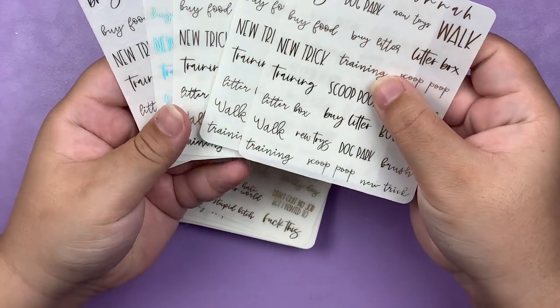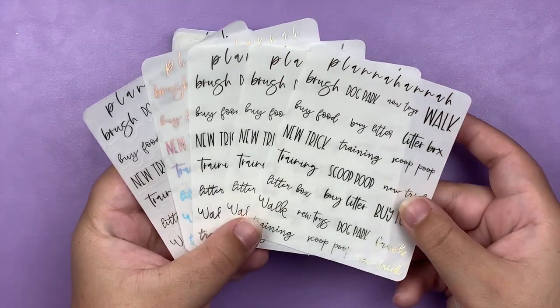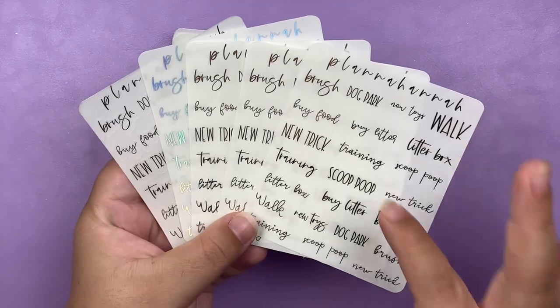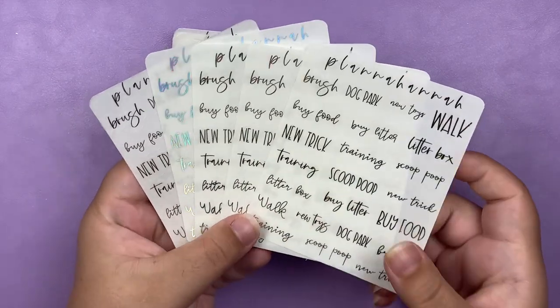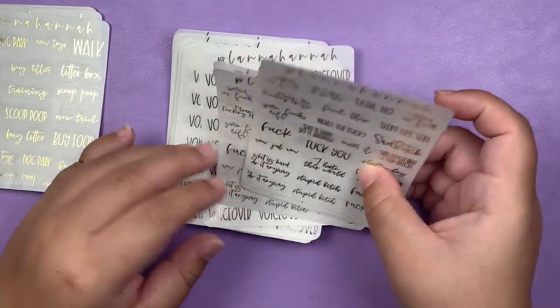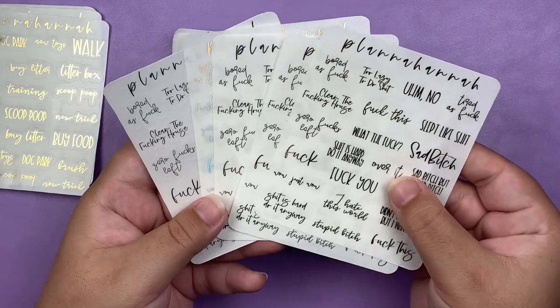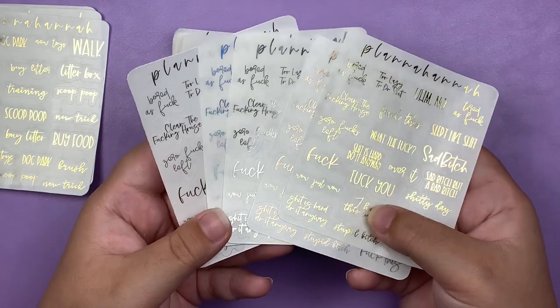The first thing I got was her pet script samplers, and I got them in all four foils plus black. And then I also got her sassy script samplers, again in all four foils and black.